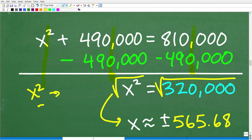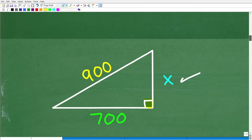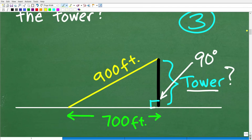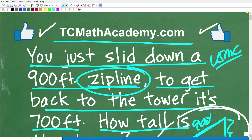The square root of x² is x, and the square root of 320,000 is approximately 565.68. Because this is a quadratic equation, there are technically two solutions, but the height of a tower can't be negative, so we keep the positive value. So the tower is approximately 565.68 feet tall. This is a simple but extremely important application of solving right triangle problems. The Pythagorean theorem is the foundation of trigonometry — you don't even have to wait until high school geometry.